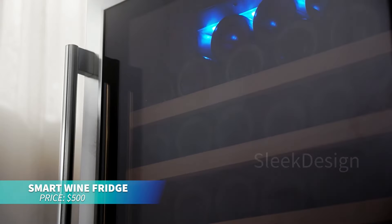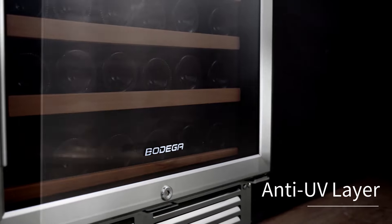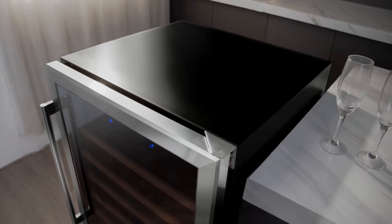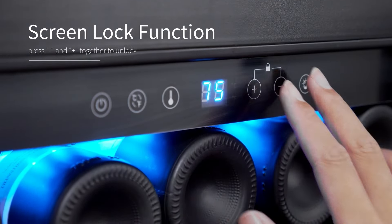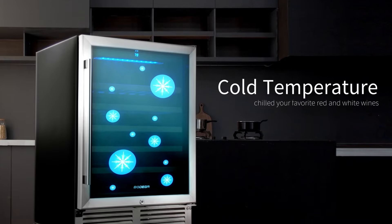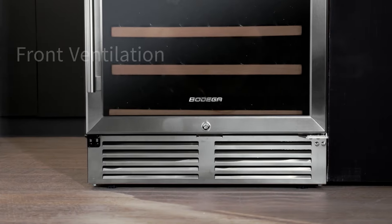This compact wine cooler is perfect for storing up to 31 bottles with beechwood shelves to protect your collection. The advanced compressor system ensures quiet operation and precise temperature control. A smart LCD panel allows easy adjustments, making it suitable for built-in or freestanding use. Quiet and energy efficient, it's ideal for any space.